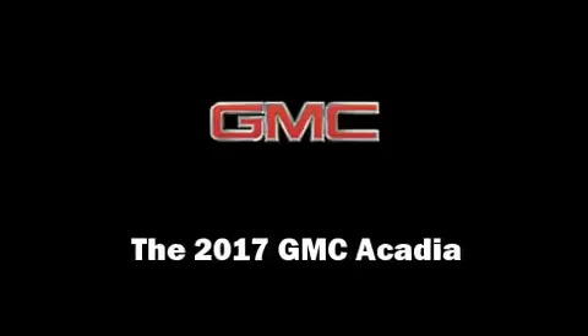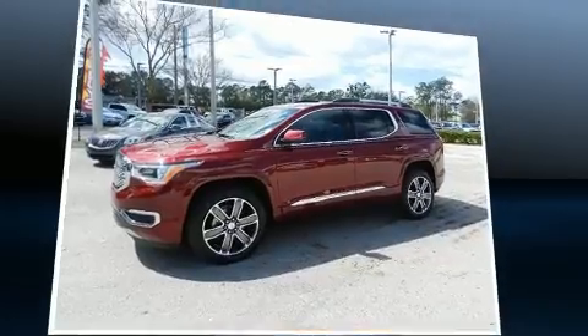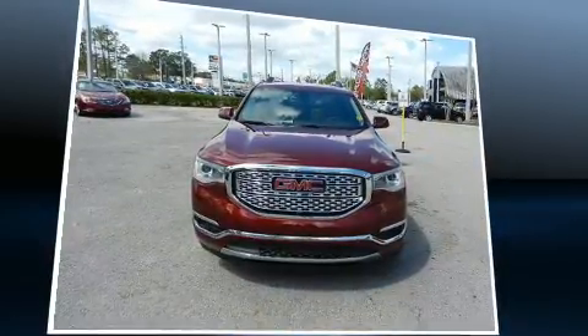Load your family into the 2017 GMC Acadia. It features a front-wheel drive platform, an automatic transmission, and a refined six-cylinder engine.